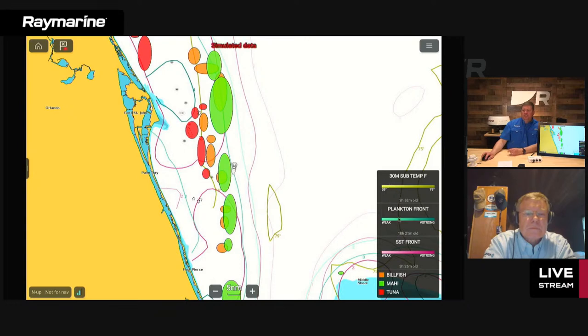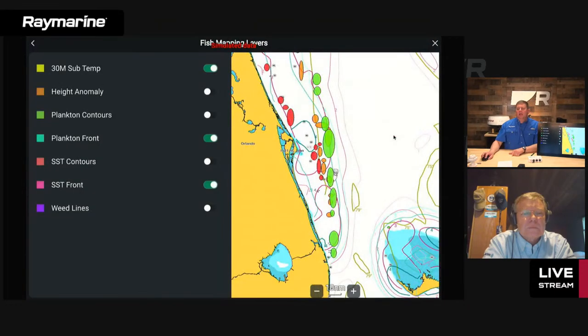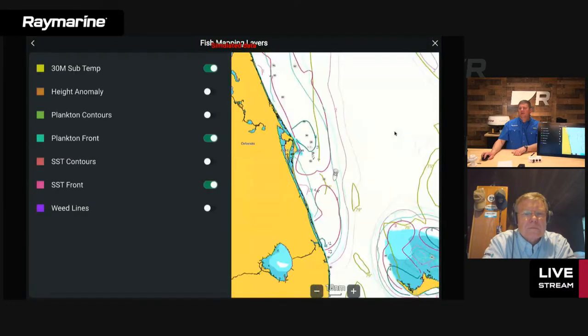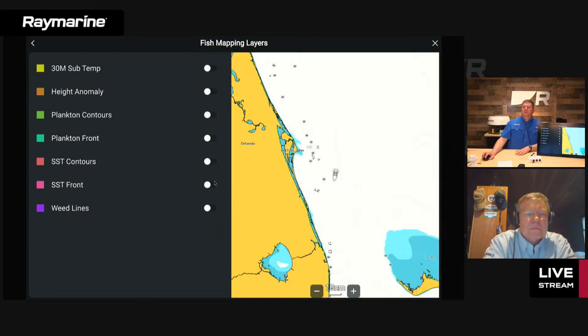Out here on the legend, similar to the weather side, we have other types of information that can be layered onto the chart, each described with its color coding. I'm going to open up the fish mapping layers menu and start with a clean screen by turning off fishing recommendations to declutter, then look at the individual layers one by one.